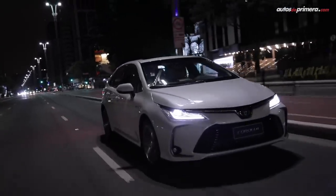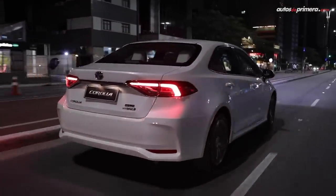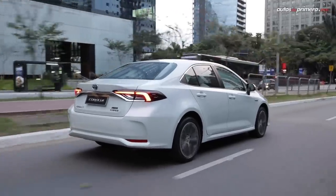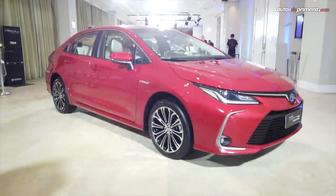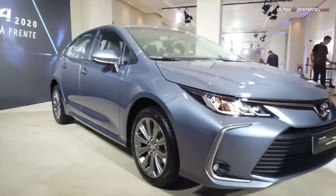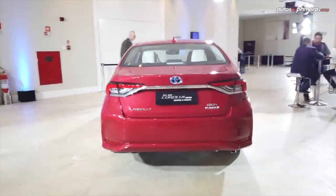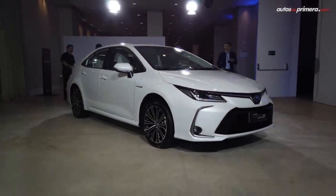En cuanto a seguridad, la nueva generación del Corolla es ahora uno de los modelos más seguros de su clase. De serie viene con 7 airbags en todas las versiones, anclajes ISOFIX para sillas de niños, frenos ABS con EBD, cámara de reversa, control de estabilidad, control de tracción y asistente de arranque en pendientes, entre otros. Un detalle a destacar es que la marca japonesa equipó el Corolla con el exclusivo paquete Toyota Safety Sense, el cual incluye alerta de cambio de carril, control de crucero adaptativo, faros delanteros automáticos y sistema de precolisión frontal con alertas sonoras, visuales y frenado automático. Estas tecnologías solo estarán en la versión más equipada SEG híbrida.